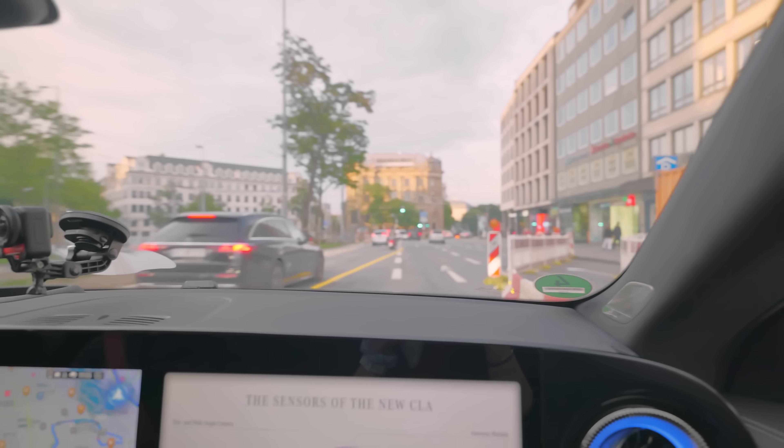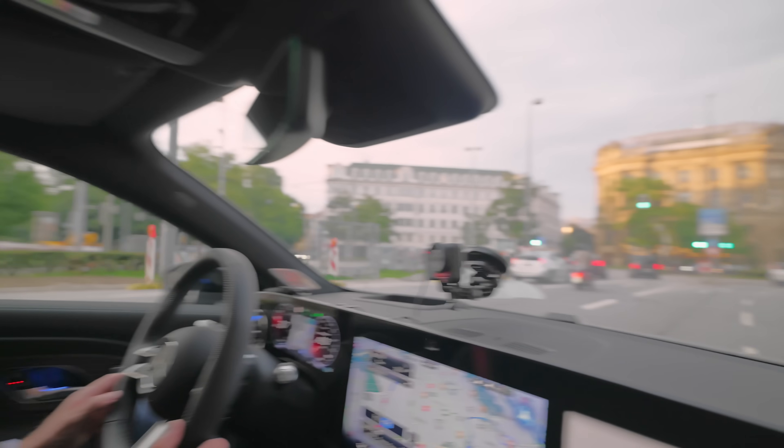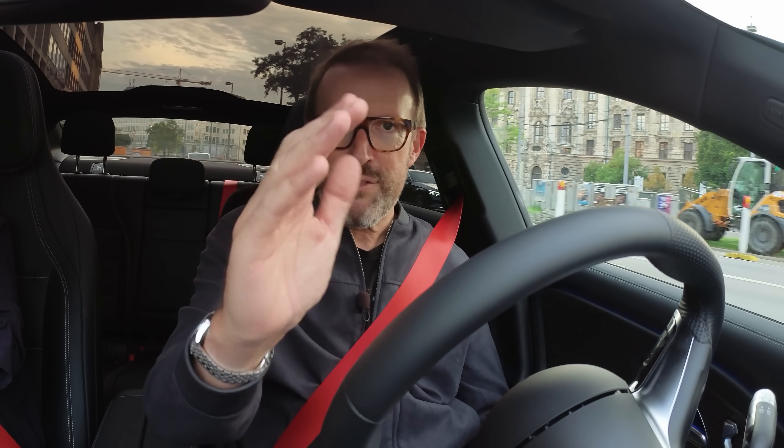Here we go through some road works, and the CLA is navigating them absolutely perfectly. I can feel the wheel moving in my hand, my feet are nowhere near any of the pedals, the indicators just came on, and the car is maneuvering through this complex situation very easily.